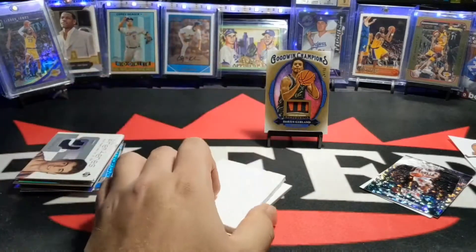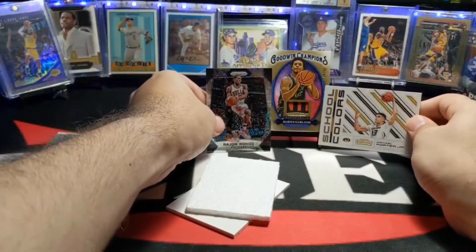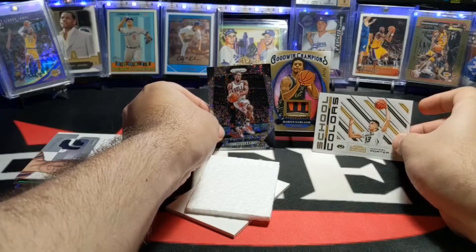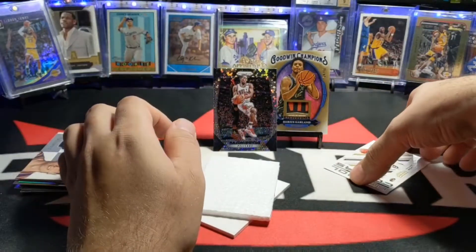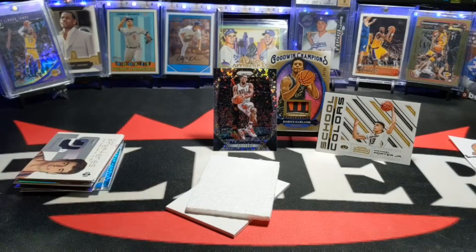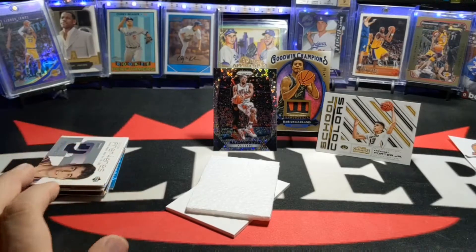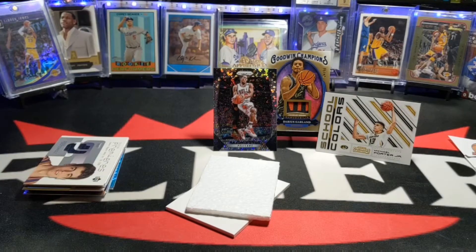So that's all she wrote. I think that Darius Garland is the best hit, in my opinion. I'm definitely in love with that card. So there it is. I hope you guys enjoyed this video. If you have any questions, or if anybody wants to buy some of those repacks, just shoot me an email, send me your zip code and I'll let you know how much shipping is. All right, take it easy, guys.